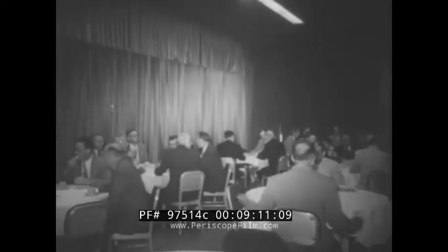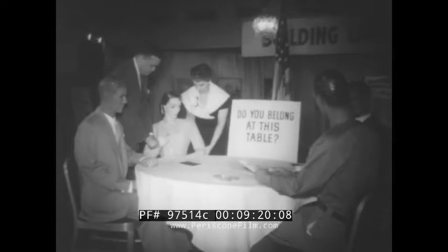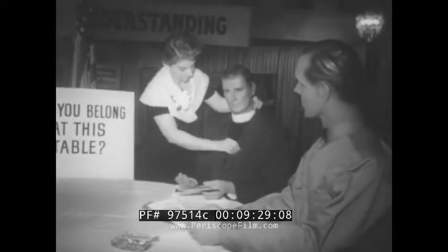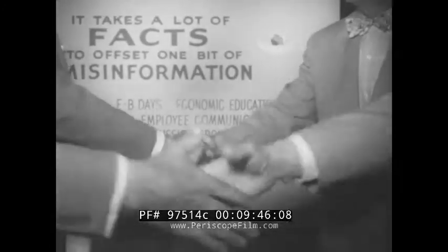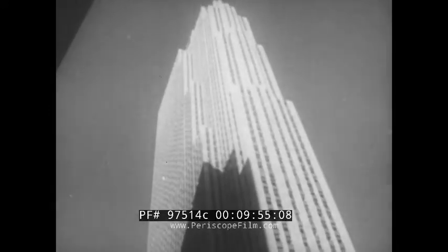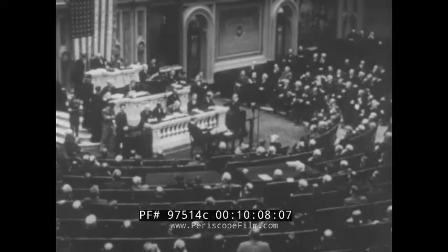Then there's a snack at which informal discussions are resumed over coffee, dramatizing the common interests of all Americans in ensuring that our system continues to function successfully. Inflation is a very real danger — America's number one menace on the home front. Inflation can wreck our economy, cripple our ability to build up the armed strength we need to resist aggression, undermine the soundness of our currency and credit, the strength of our free institutions, our unity and free government.